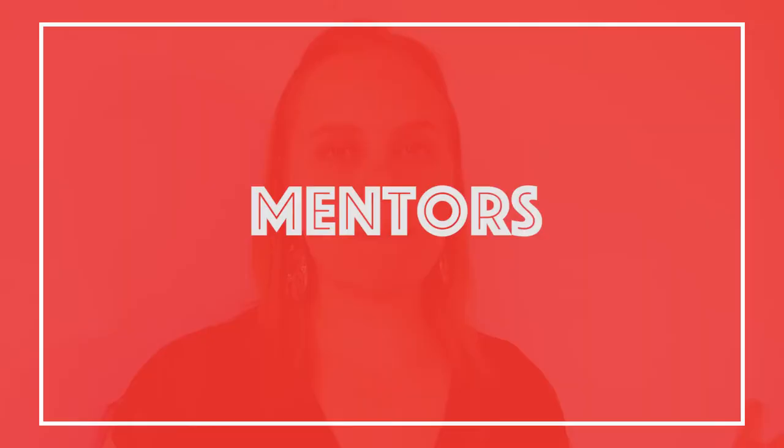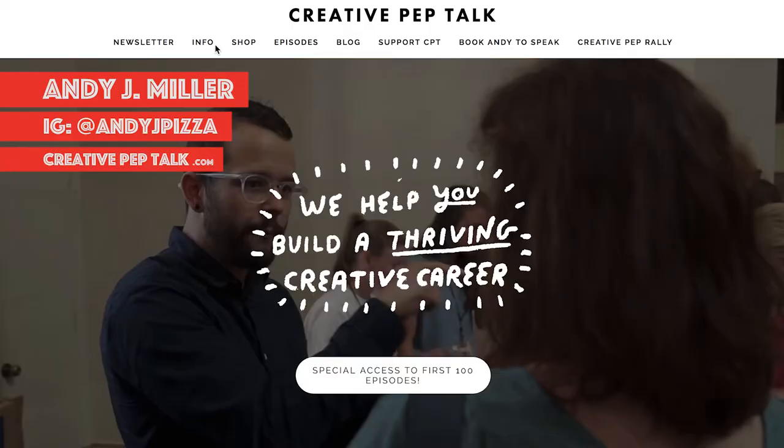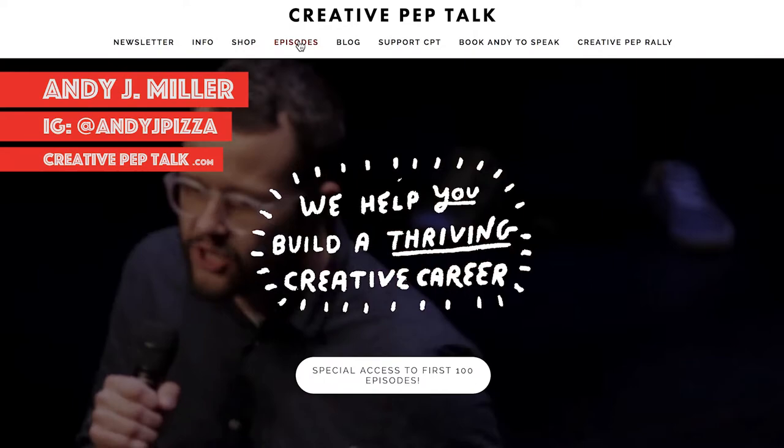Mentors: because everything doesn't always go as smoothly as we hoped, it's great to have art mentors who tell you it's okay — the journey isn't going to be rocket science, it can be hard at times, but you can still make it. My favorite mentors at the moment are Andy J. Pizza and his Creative Pep Talk podcast, and Bobby Chew's channel. Thanks to the internet, we can have mentors who don't even need to know we exist, but we can still be mentored by them.